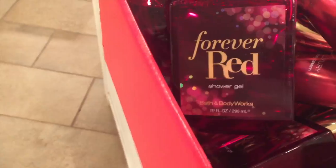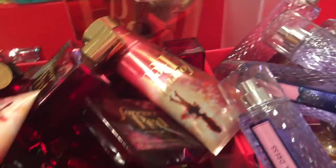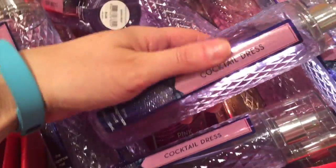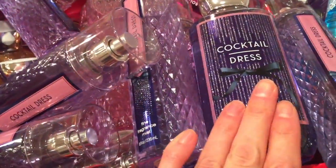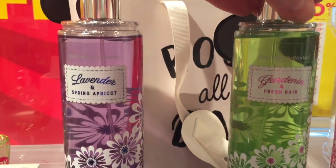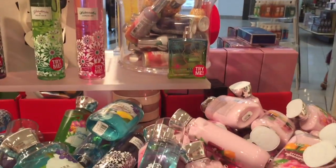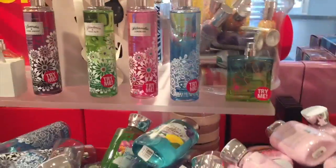And then on this side, all of these items are also 50% off. We have Forever Red — I've never smelled any of the Forever Red scents before. This is the spray, it's so cute, like a little hard plastic. Cocktail Dress. These were some of the winter scents that came out right before and after Christmas. Sheer Cotton and Lemonade — I need to smell that. It all smells the same to me when I first spray it on, but I kind of like it.